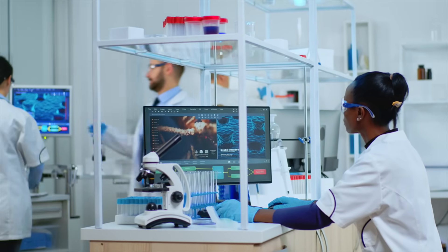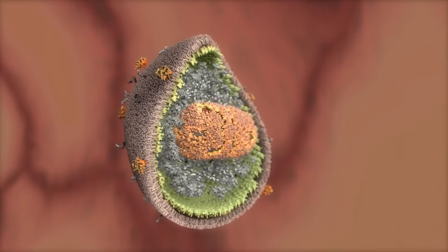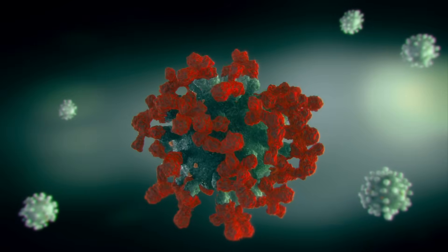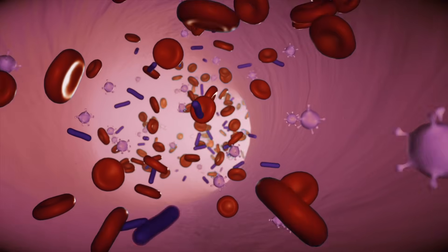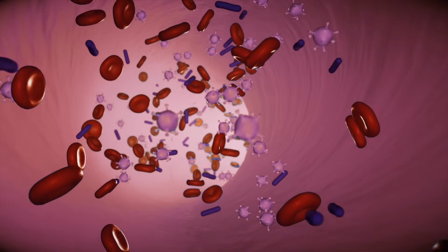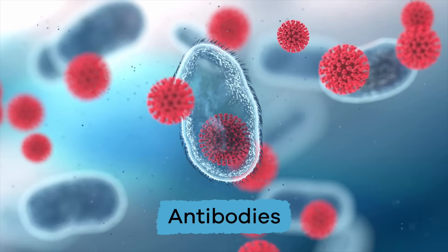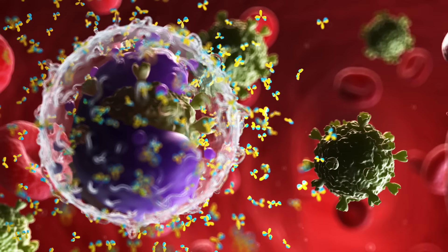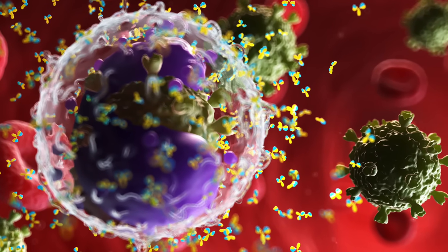Vaccines are often made from dead or weak viruses. These harmless versions of the virus trick your body into thinking that it was the real deal, and builds up your immunity. That way, if the real virus tries to infect your body, your immune system will be ready with something called antibodies. The flu shot and other vaccines help your body to develop these antibodies. Hooray for modern medicine!